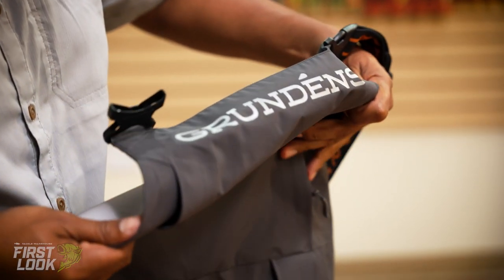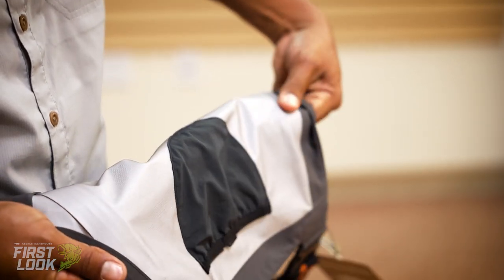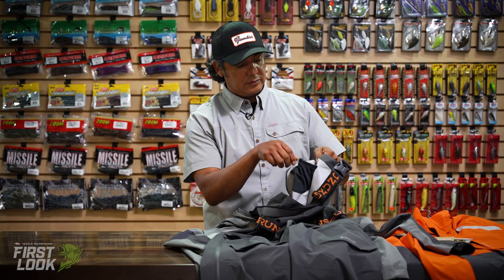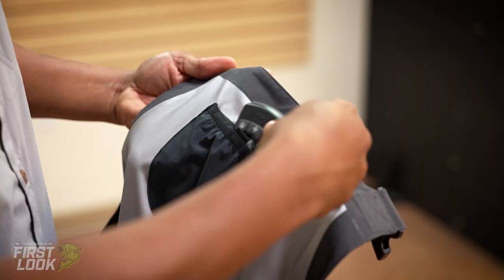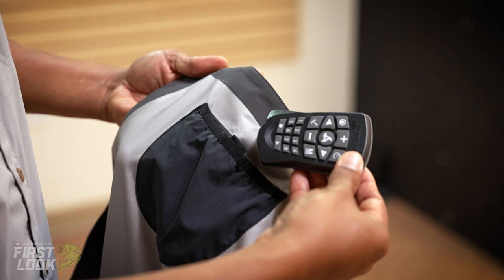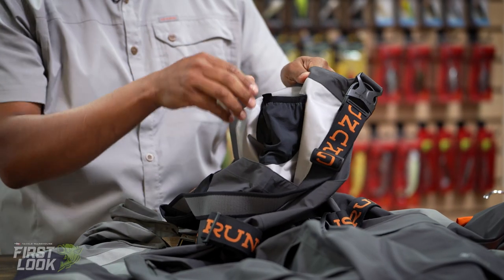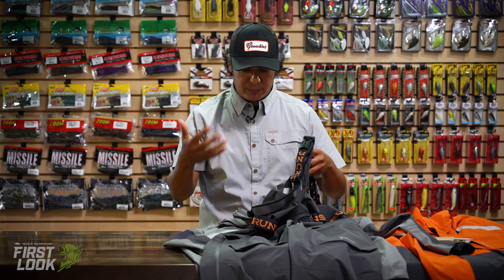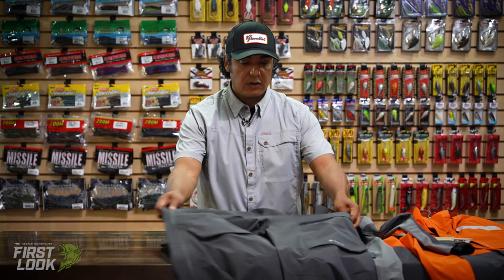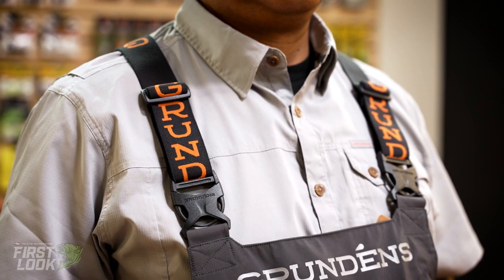One of the other nice features brought on by some of the pros in the industry is a little dock for your remote, so when you have your trolling motor remote swinging around on that lanyard you can easily put it right in there and keep it out of your way as you're bending over. These are available in one color and that's Anker, and they will be available this fall 2021 at Tackle Warehouse.